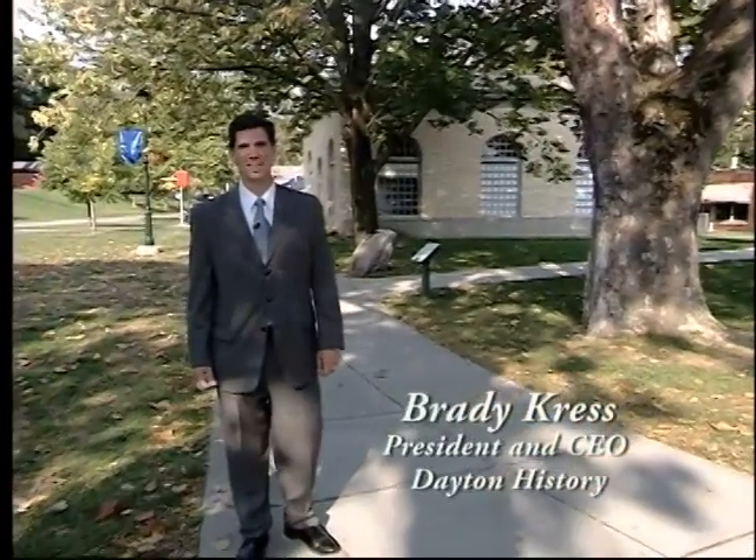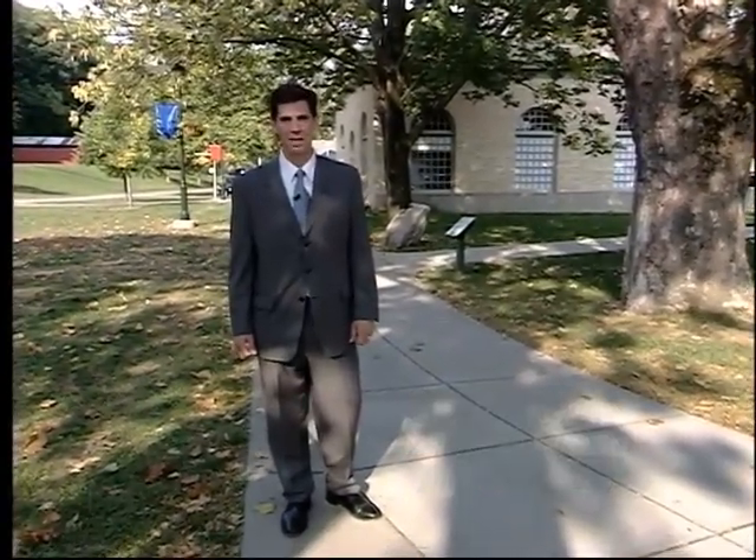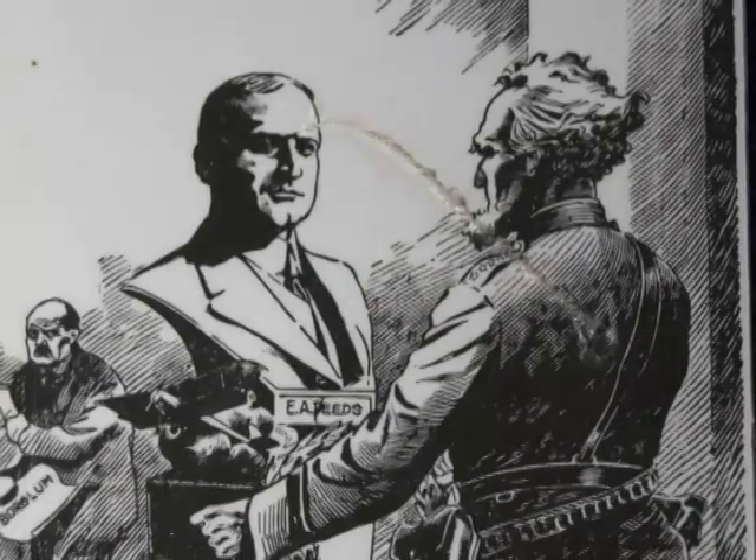Hello, I'm Brady Kress, President of Dayton History, and I'd like to welcome you to our premier open-air museum, Carillon Historical Park. I'm also very excited to introduce you to the unique and rich history of Dayton — a history of invention, incredible industrial achievement, and astonishing people.